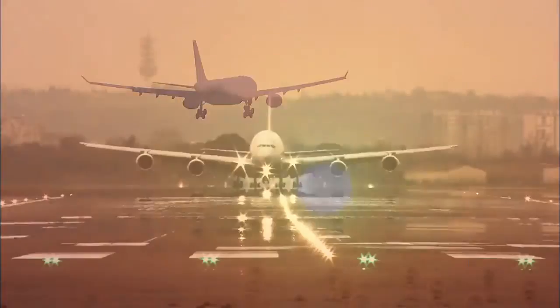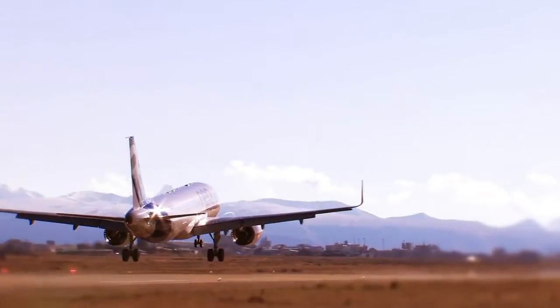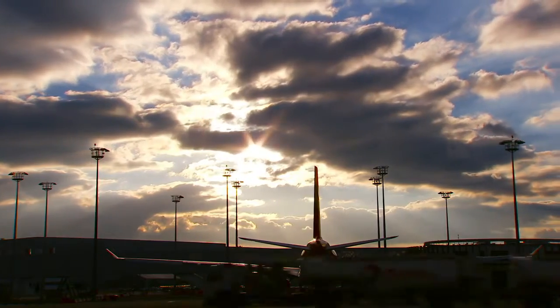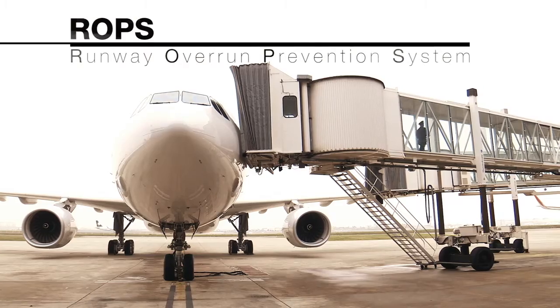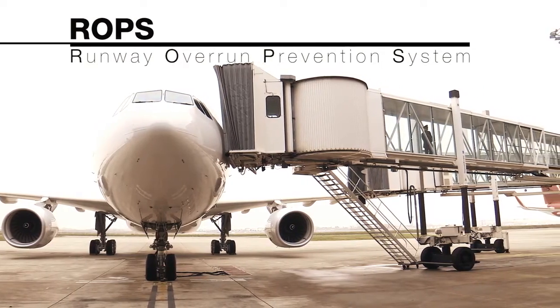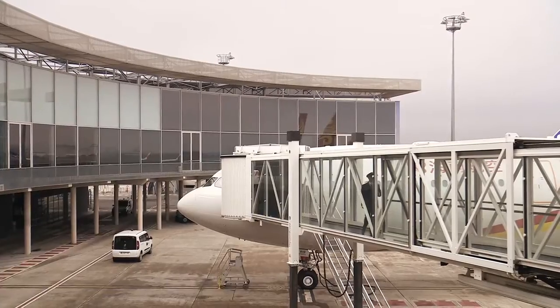Runway excursions at landing are the most common aviation accidents and a significant economic issue for the air transportation industry worldwide. ROPS stands for Runway Overrun Prevention System and is an Airbus technological invention able to mitigate this source of accidents.